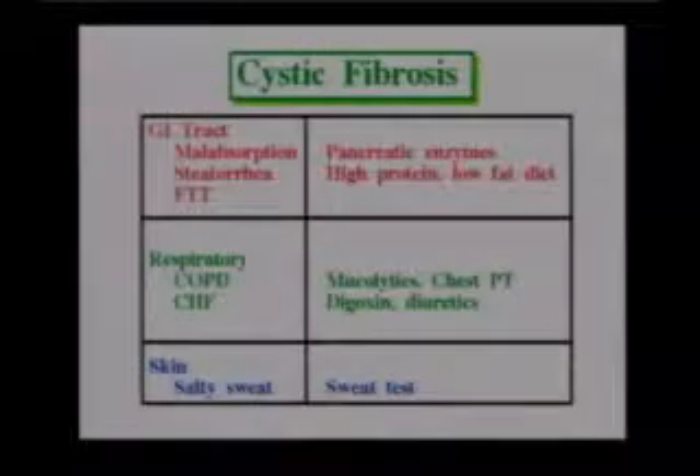So the first thing that happens is they get steatorrhea — a fatty, frothy stool — and a malabsorption syndrome, which causes the steatorrhea and failure to thrive. FTT is failure to thrive.